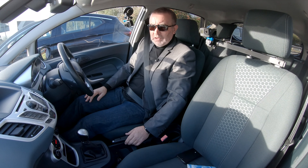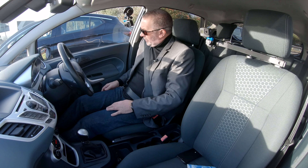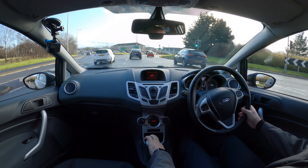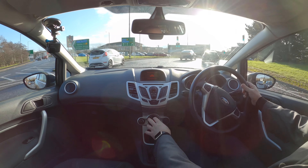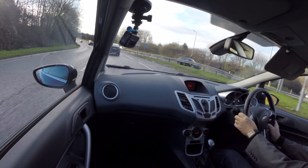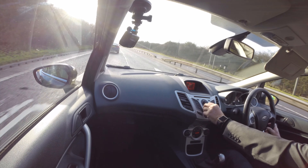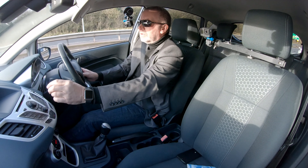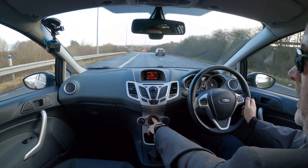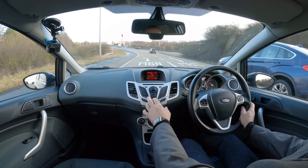I'll whip you up the motorway. Nice comfortable seat — we've got height adjustment on the side, nice reach adjustment, electric windows in the front, multi-function steering wheel, Bluetooth hands-free and also audio streaming. We've got the heated front screen there, heated rear screen, climate control or automatic air con, and your radio controls here.